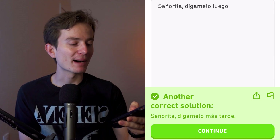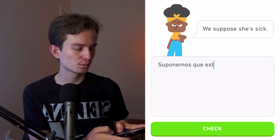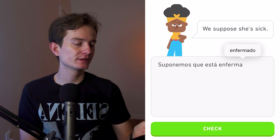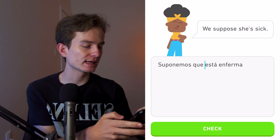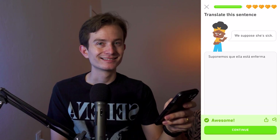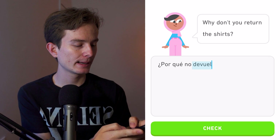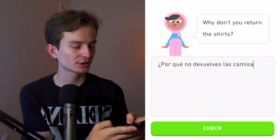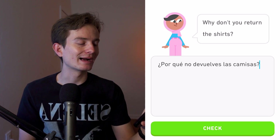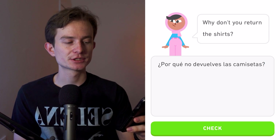We could also say 'más tarde' or 'después' for later. Then: we suppose she's sick — 'suponemos que está enferma.' I'll add 'ella' for clarification. Next: why don't you return the shirts — 'por qué no devuelves las camisetas?' In Mexico 'playeras' are t-shirts, 'camisa' is a button-up, and 'camiseta' is a regular shirt. Both 'camisas' and 'camisetas' were accepted.